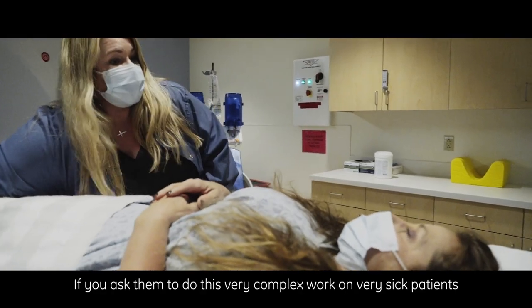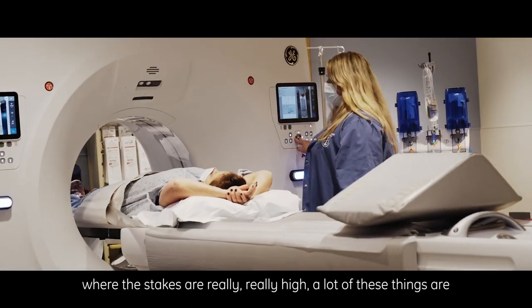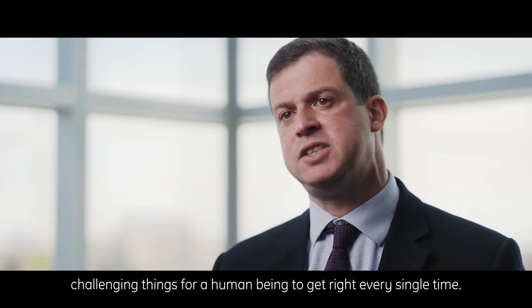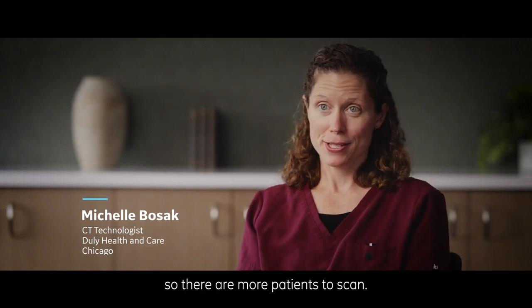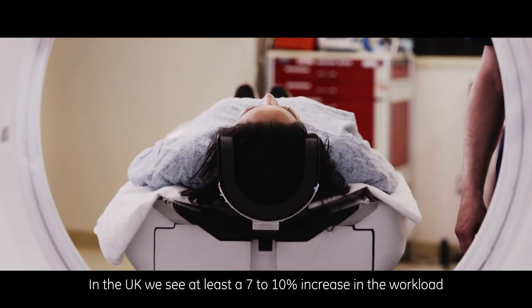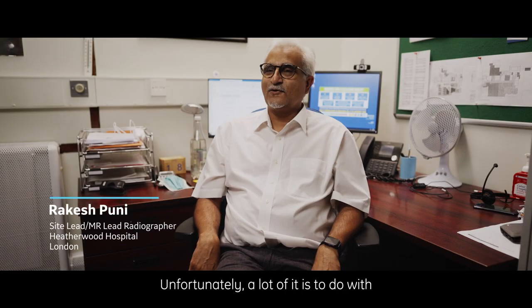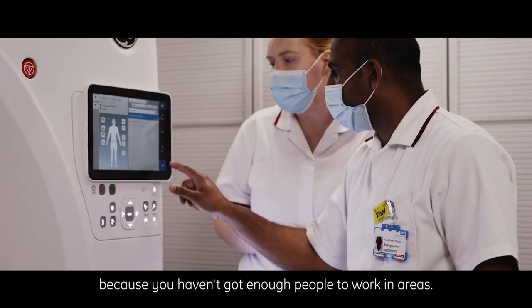If you ask them to do this very complex work on very sick patients where the stakes are really, really high, a lot of these things are challenging for a human being to get right every single time. CT is kind of taking over some things that would go to other modalities in the past, so there are more patients to scan. We do approximately 200 to 250 CAT scans a day. In the UK, we see at least a seven to ten percent increase in workload year on year. Unfortunately, a lot of it has to do with recruitment, retention, and that affects the workload because you haven't got enough people to work in an area.